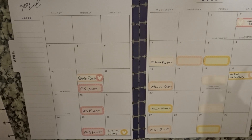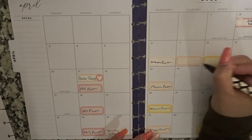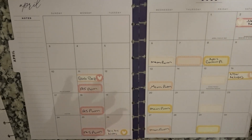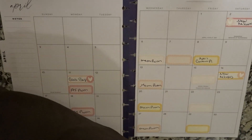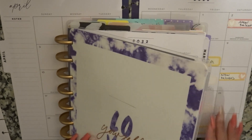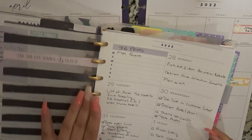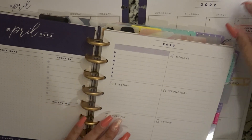I'm going to go ahead and put this content planner video up on Friday. So that is it for the monthly — nothing to it, really simple. Now let's go ahead and move on to the dashboard portion. Let me find where I'm at — okay, I had already started April, so we are in this week.